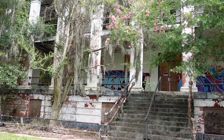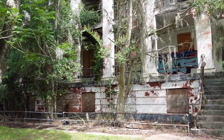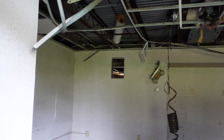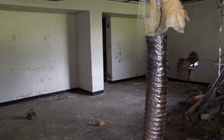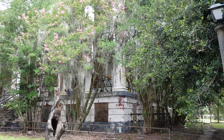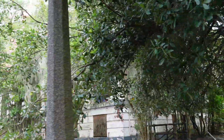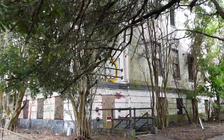This two-story house on the naval base has been vacant since 1984. It was known as the Marine Barracks. The Marines' duty here at the Naval Base was primarily to maintain the security here on the Naval Base.